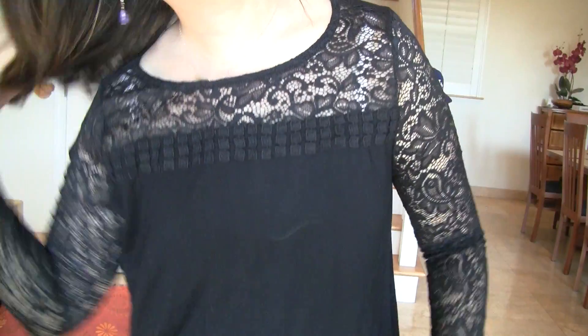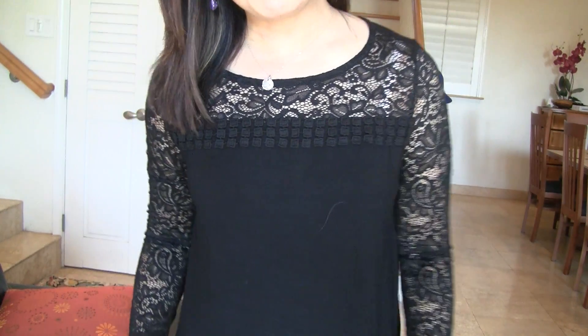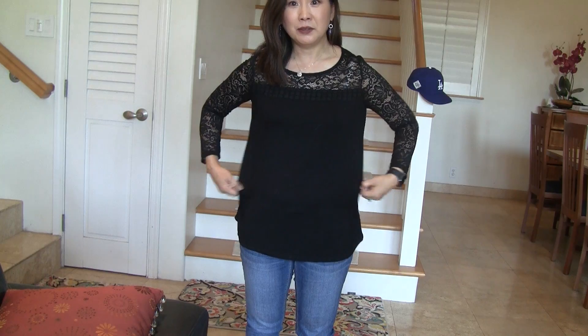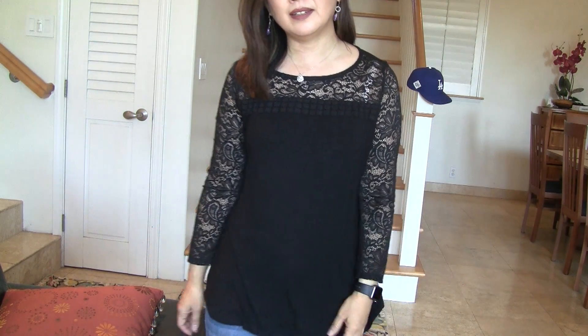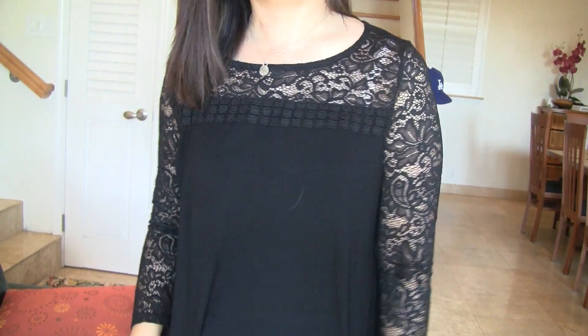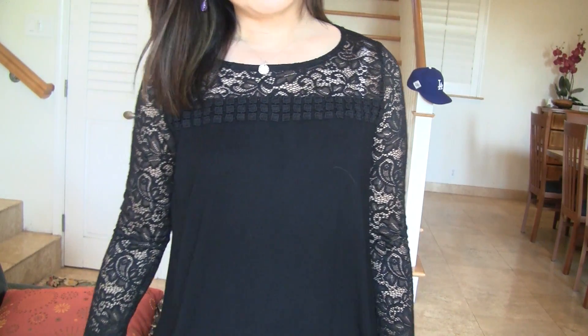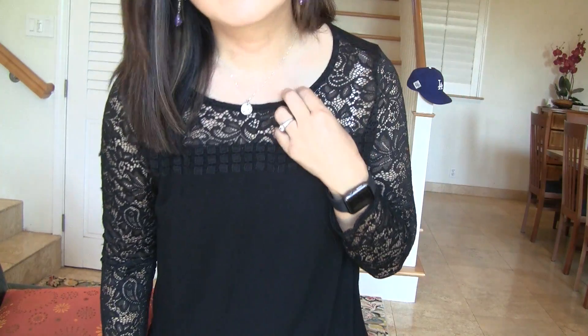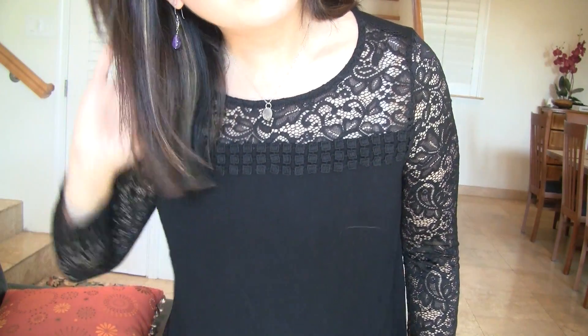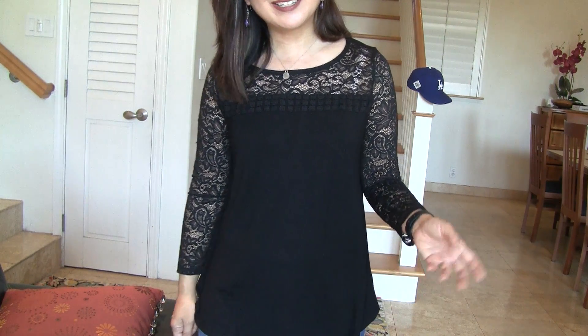Here is the second item — it's a long sleeve with lace sleeve top. It's a nice weight and it feels pretty flowy and loose, but it fits just right. My stylist has really nailed the fit for me for the most part. It's very nice actually, I kind of like it. I don't have anything like this. I usually don't get stuff with a lot of lace, and I don't usually wear a lot of black lately — I've just been not buying anything black. But that's the second item.